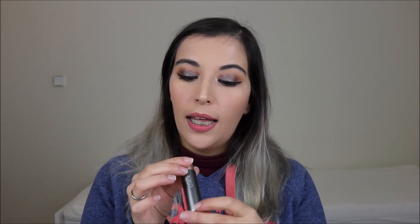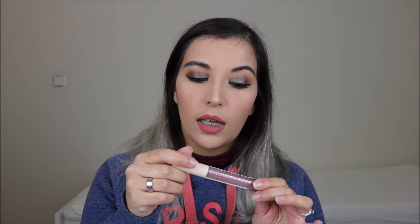Third is the Kiko Velvet Passion Matte Lipstick in shade 311 — a bright red bullet lipstick that's also very creamy. For lip gloss I actually picked two products: the Revolution Nudes Collection Lip Gloss in shade Skinny Deep, a cool-toned mauve that's very pigmented; and the NYX Butter Gloss in shade Tiramisu — a very popular gloss that feels lovely on the lips and smells like strawberries and cream.